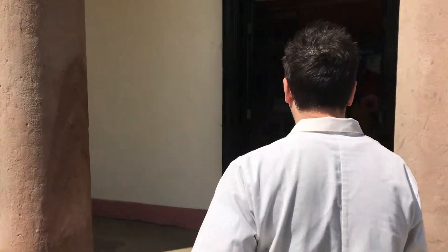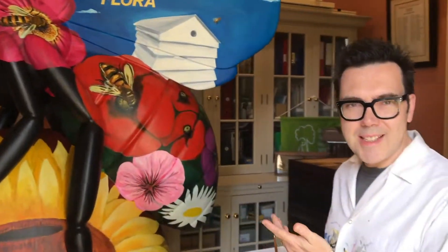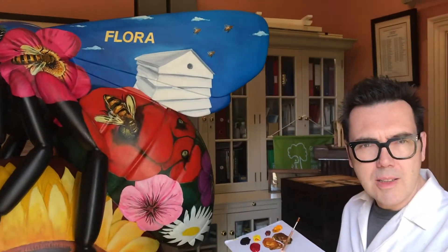Hi there. So it's Sunday the 20th of May 2018. Do you want to come and have a look at Flora? So here she is on International Bee Day, which is fantastic. We've spent about 50 hours so far on the painting stage, so she's getting there.